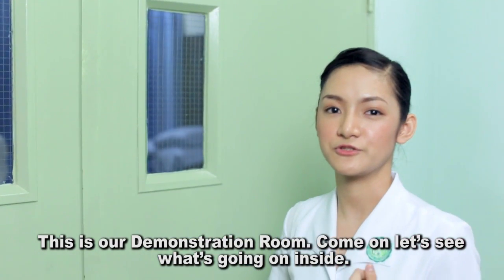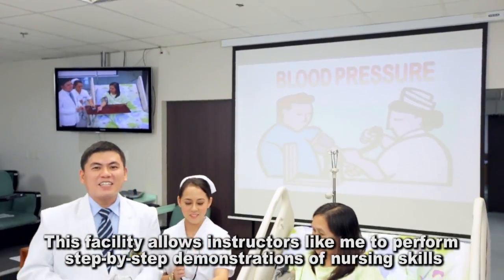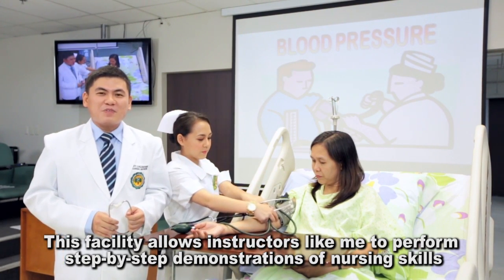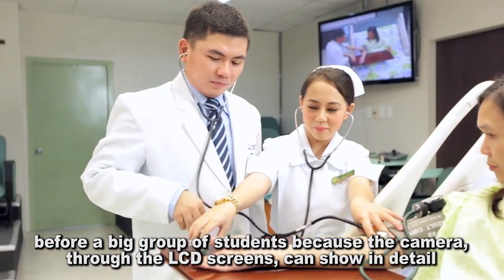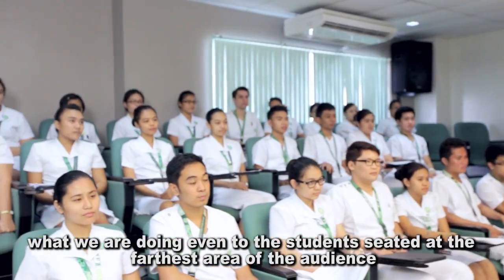This is the demonstration room. Come on, let's see what's going on inside. This facility allows instructors like me to perform step-by-step demonstrations of nursing skills before a big group of students, because a camera through the LED screens can show in detail what we're doing, even to the student seated at the farthest area of it.